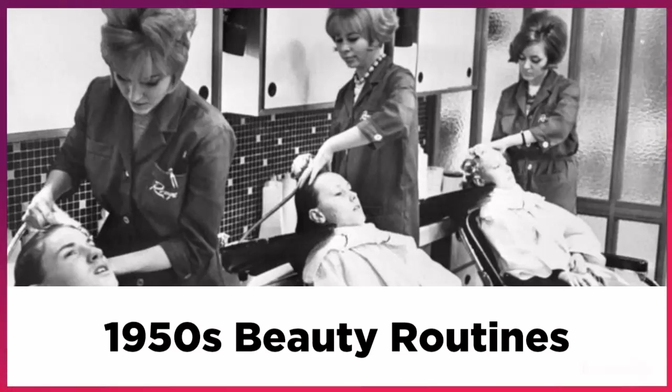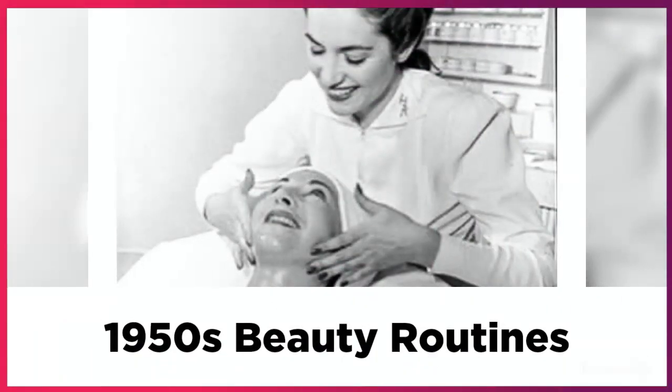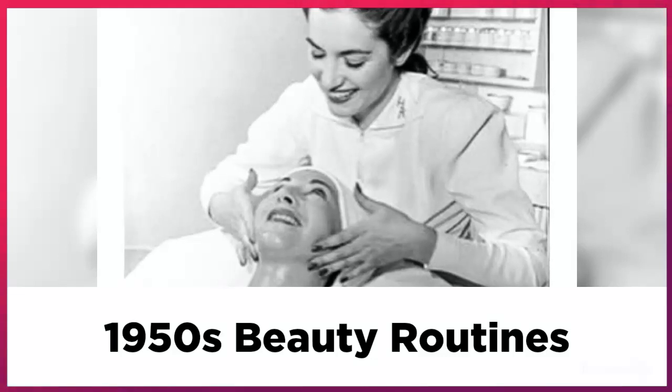They loved to get beautiful looks through facials, hairstyling, manicures, and weight loss treatments.